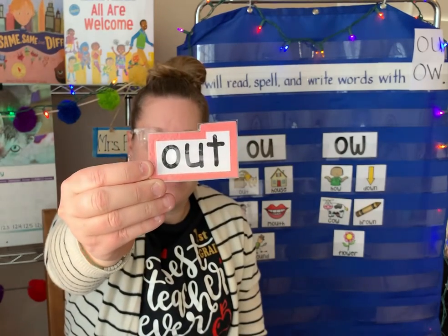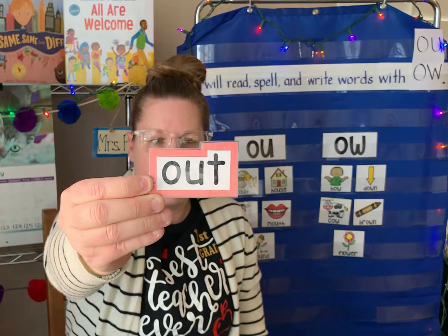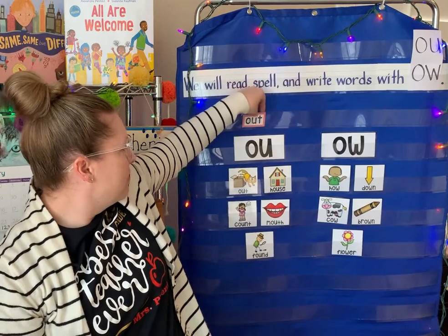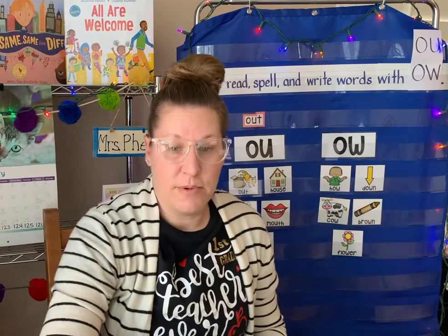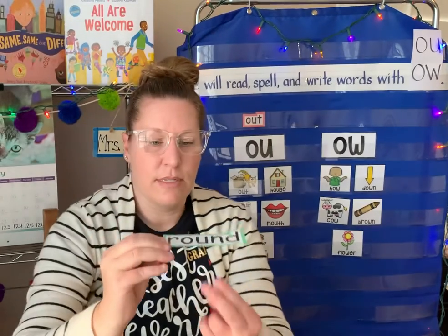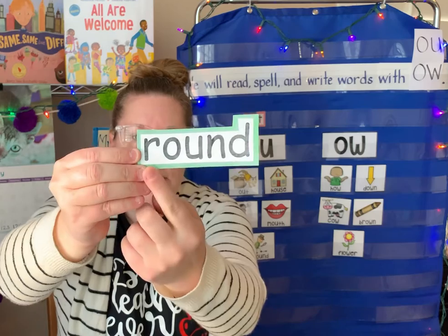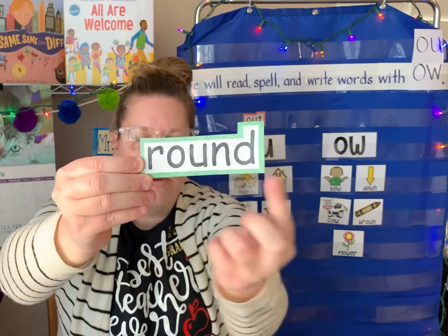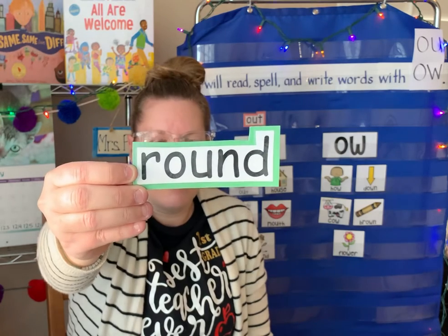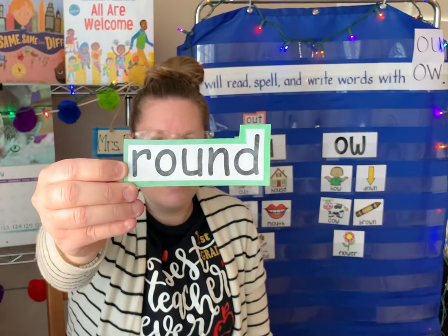The cat jumps out of the box. Get out of here. Out. O-U-T. Another word with O-U is this one. Can you see the O-U there — the ow sound? And it says round. Round, like a circle is round. A ball is round. Round. R-O-U-N-D.